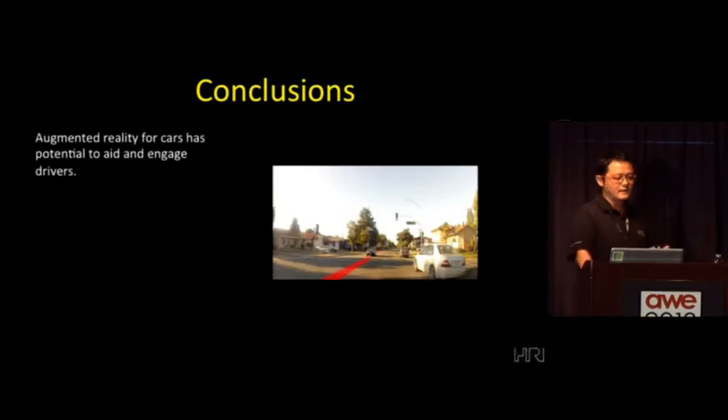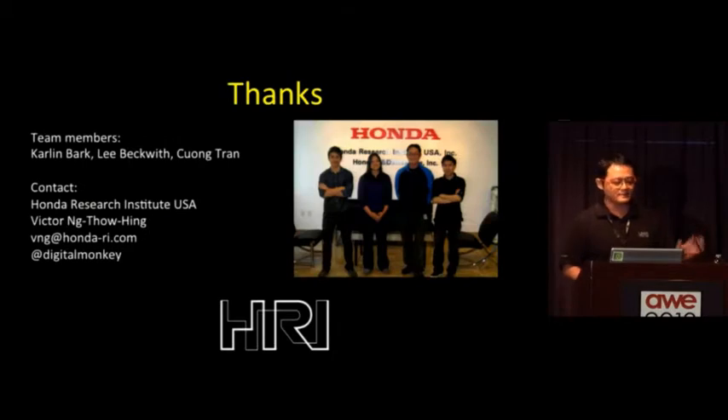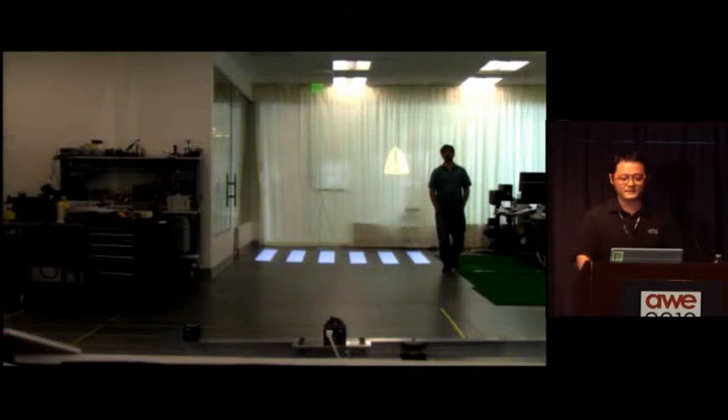In conclusion, I hope I've conveyed the message that augmented reality in cars has the potential to aid and engage drivers in a meaningful way — not for marketing, but something that can actually improve their driving experience and make them drive safer. The flip side is we have to design very carefully for the driver — we've got to design, prototype, test, and iterate. We need to design solutions that collaborate with the drivers and not distract them. We're always looking for interesting people to collaborate with and help create new solutions in our cars.